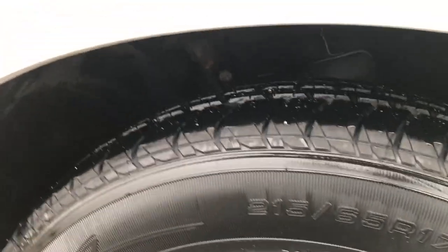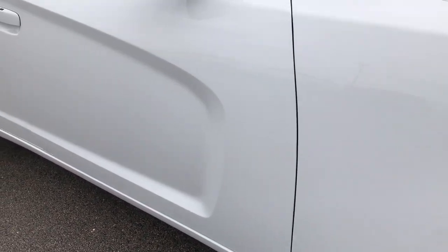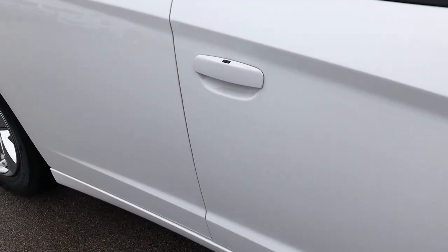This tire is brand new as well and no scuffs or scrapes on that rim. As you go down this side of the car you can see just how clean the body is, how reflective and glass-like that paint is.